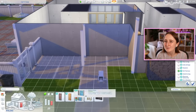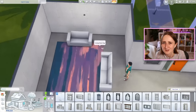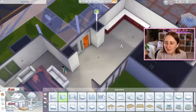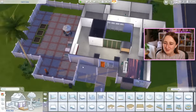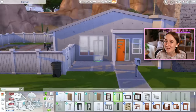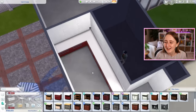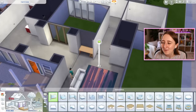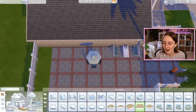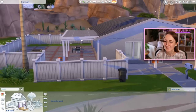I went for a funky color scheme with this — lots of fun colors, very teal and orange, channeling that mid-century vibe. I added a lot of things in colors I don't normally use, and I feel like it turned out kind of cute. It's always fun to try swatches you never use. For example, I never use the bowling pack for anything, but I used it a lot in this build for the rugs and the flooring in the kitchen and bathroom. There's also a lot of Get Famous in here because it has that mid-century vibe as well.